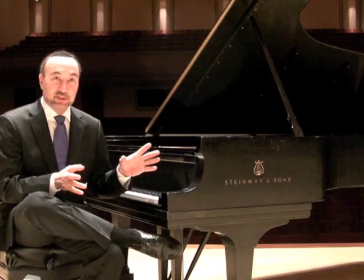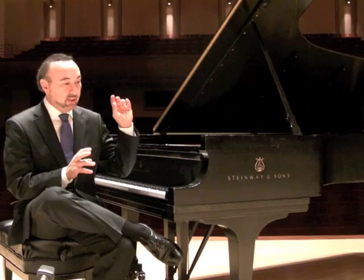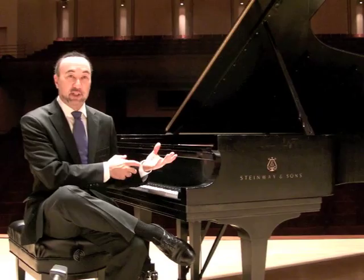Two orchestral instruments are famously featured in this concerto. The first is the horn, which you'll hear at the very beginning of the concerto play literally the opening statement, answered by the piano. It's a very pastoral way of starting a concerto.